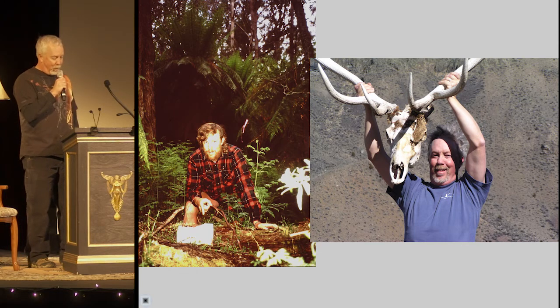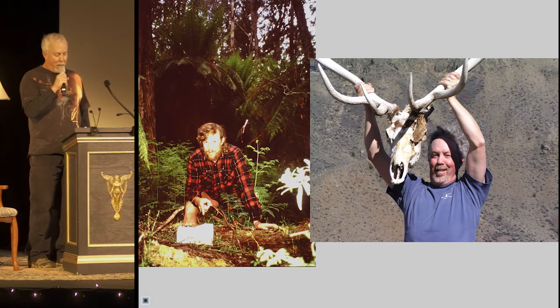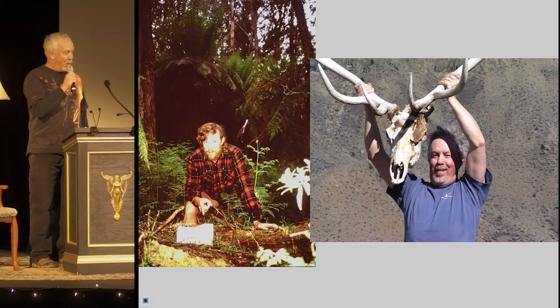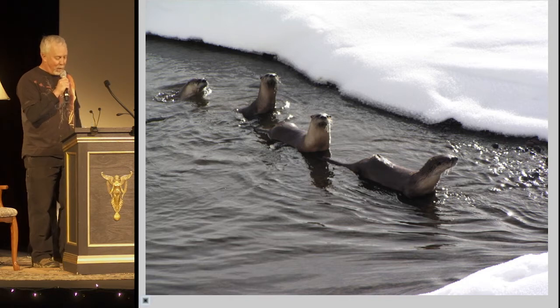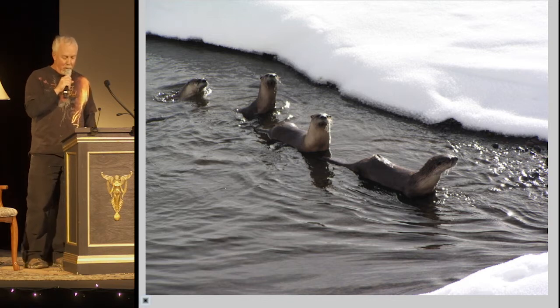Here I'm helping to set hair tube traps in the rainforest of Australia in search of long-footed potoroos. These days, I work as a guide and naturalist. I'm no professional photographer nor wildlife biologist, but I do keep my camera handy on my travels and when I'm guiding, and I've been able to photograph some pretty elusive wildlife, like these river otters in Yellowstone.